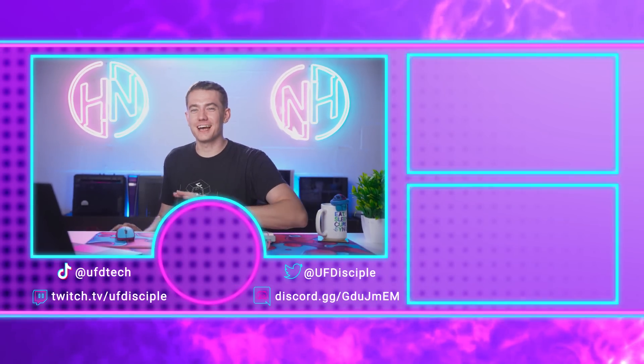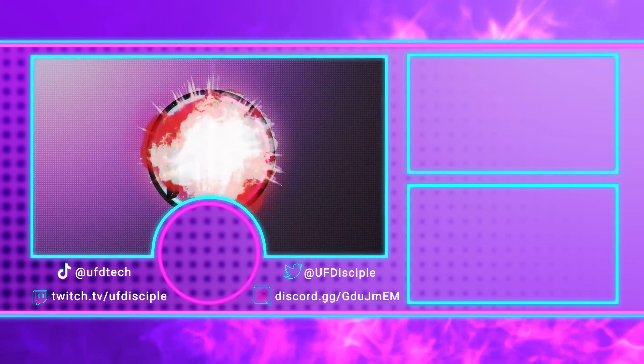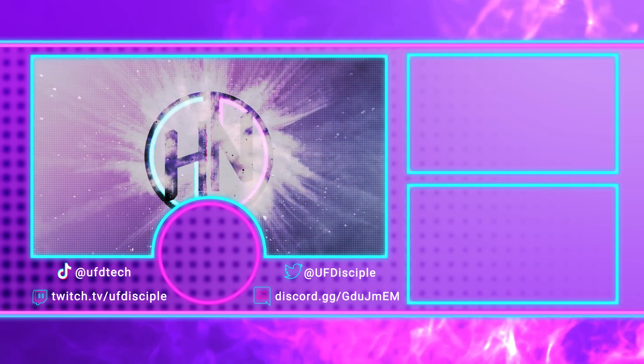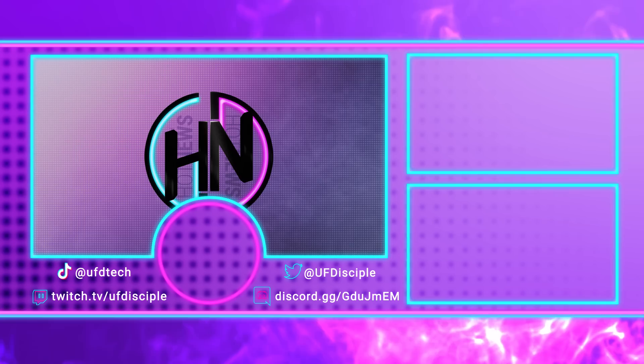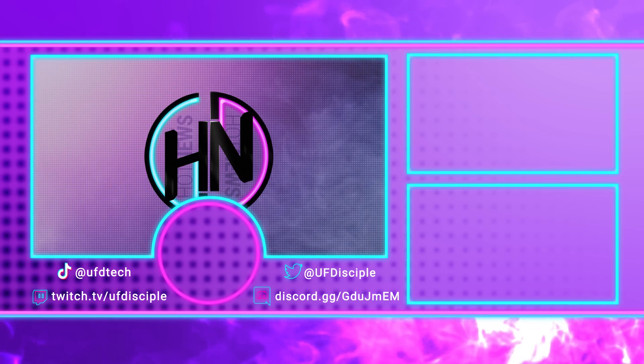That's the end of this episode of Hot News. We'll see you back here for more tech news tomorrow, my friends.